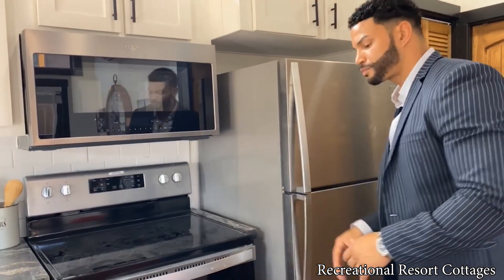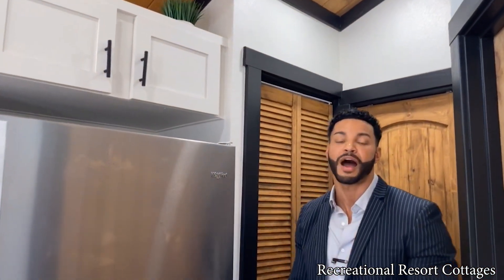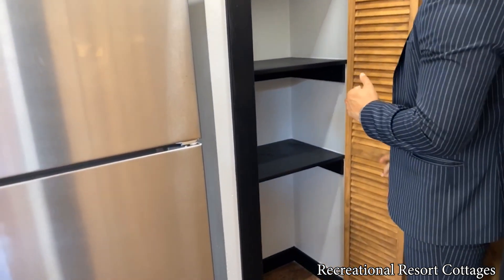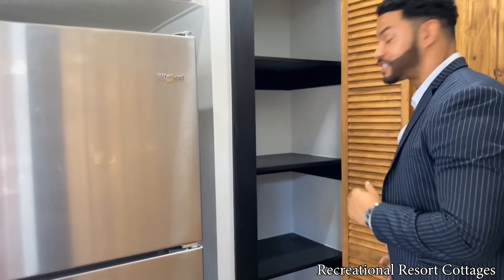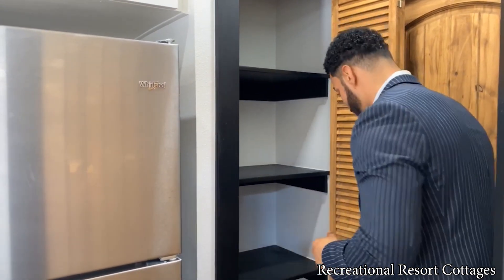Coming on back, you'll see we have additional storage here. And another reason why this is one of our most popular models is — I already told you about the walk-in closet — but also a pantry. A pantry in a 399 square foot tiny home! We've stained this bifold door to match the southern yellow pine ceiling, and we chose to go with black shelves inside to match the trim. Color coordination — that's how we do it here.